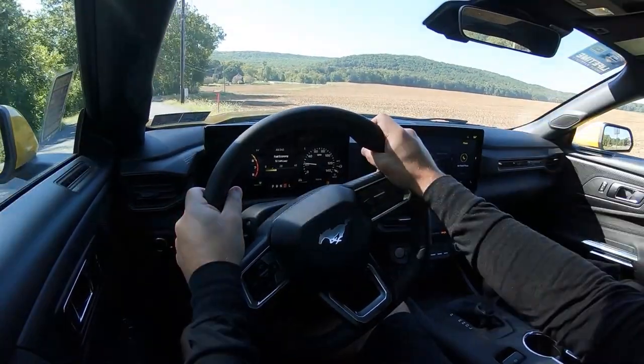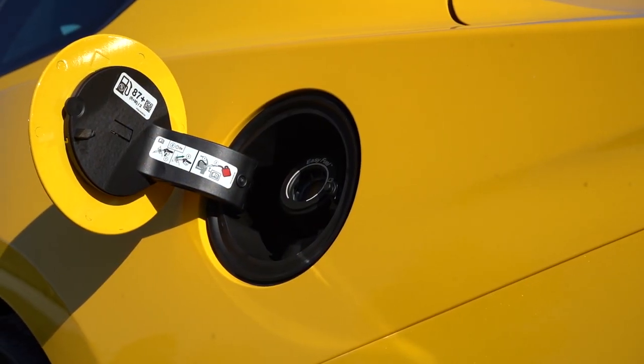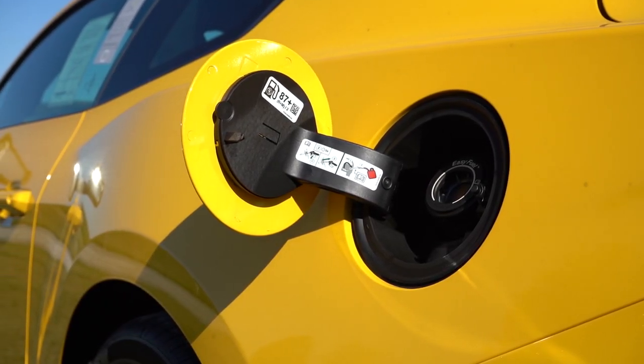0 to 60 comes in at approximately 4.5 seconds according to Road and Track — that is insanely impressive. For comparison, the Mustang GT was clocked at 4.2 seconds, so only three-tenths of a second difference between the two. MPG comes in at 22 city, 33 highway for the fastback, and 21 city, 29 highway for the convertible.